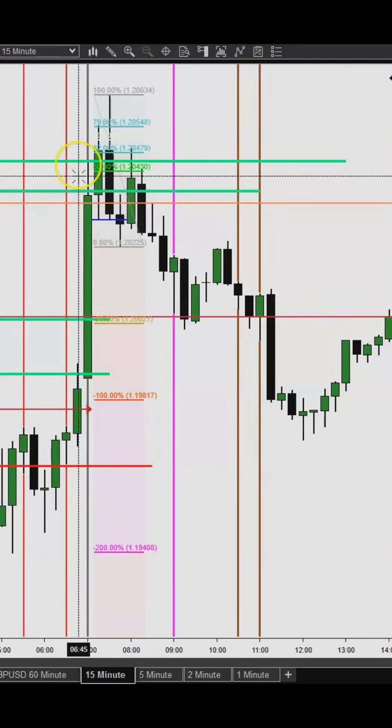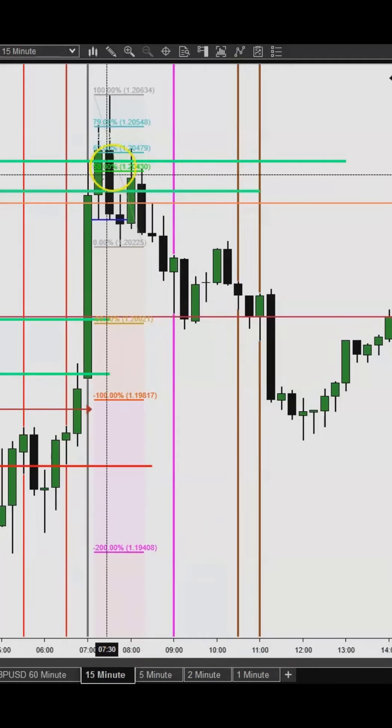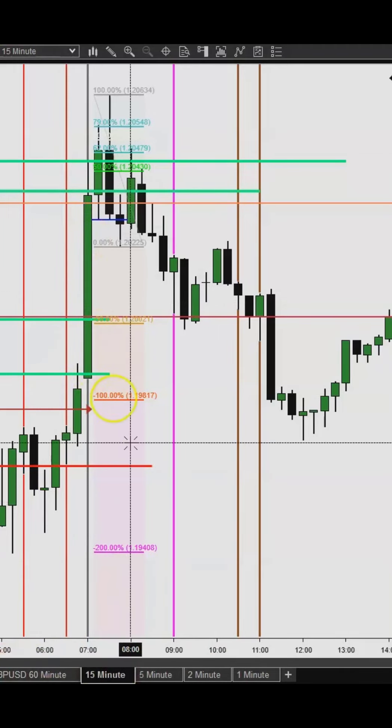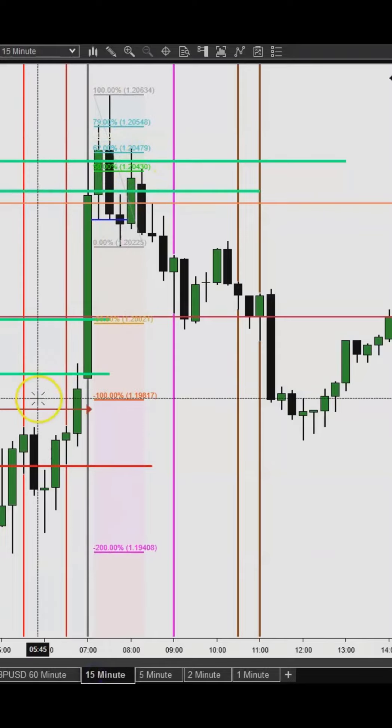This is actually where I went ahead and pulled the trigger. On my 15-minute chart — I always do a top-down analysis, which means I start from the daily, 240, 60, 15-minute, and then my trading time frames are either the 5, 2, or 1-minute. My favorite for placing the trade is the 5-minute, but if I can see a 5-minute and 2-minute align together, that gives me the confidence to take the trade. On the 15-minute, once I draw my lines on the higher intraday time frames — 60 or 240 — I go down to the 15-minute and keep an eye on it.